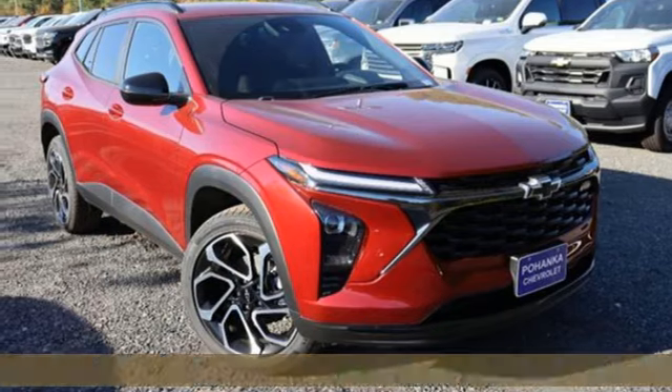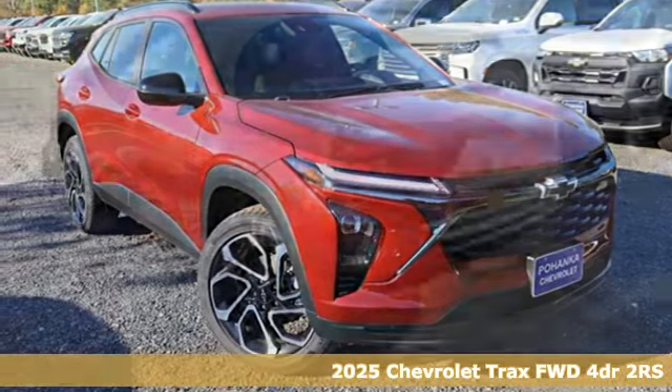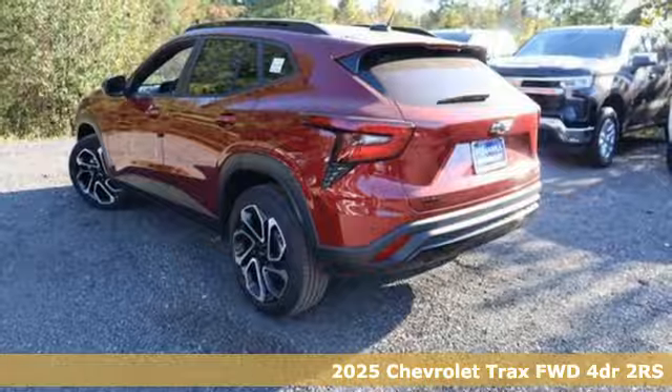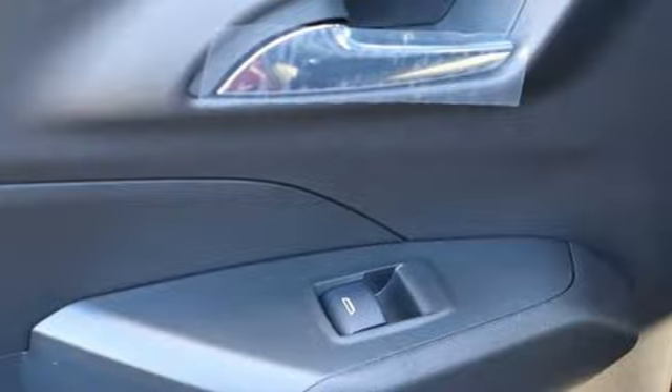It's a new 2025 Chevrolet Trax. Safe and fuel efficient, this Trax is a versatile city-smart urban cruiser. Plus, it offers an exciting list of features.